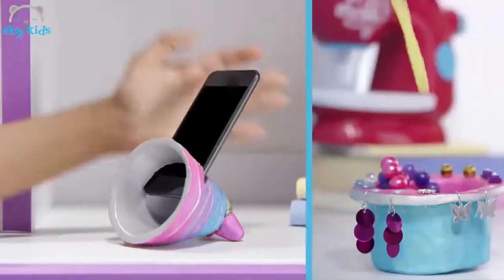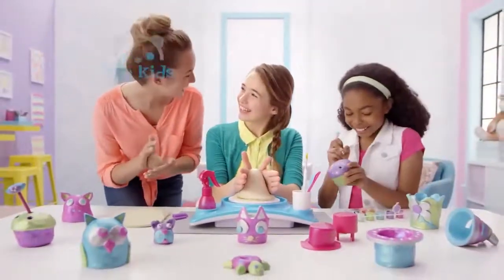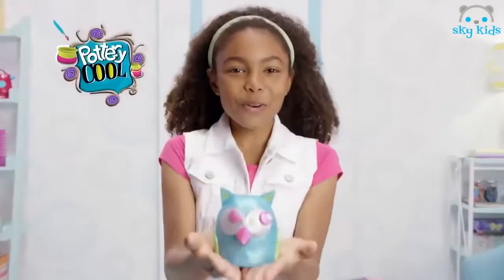With Pottery Cool, you can create tons of fun pottery, like a speaker or jewelry holders — cool stuff you can use. Pottery Cool Studio. Other sets sold separately. Batteries not included from Spin Master. I'm a cool maker.